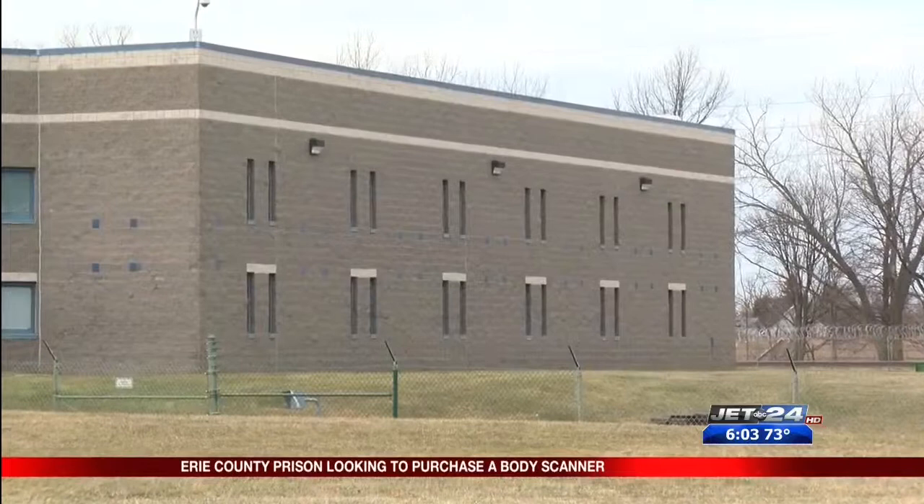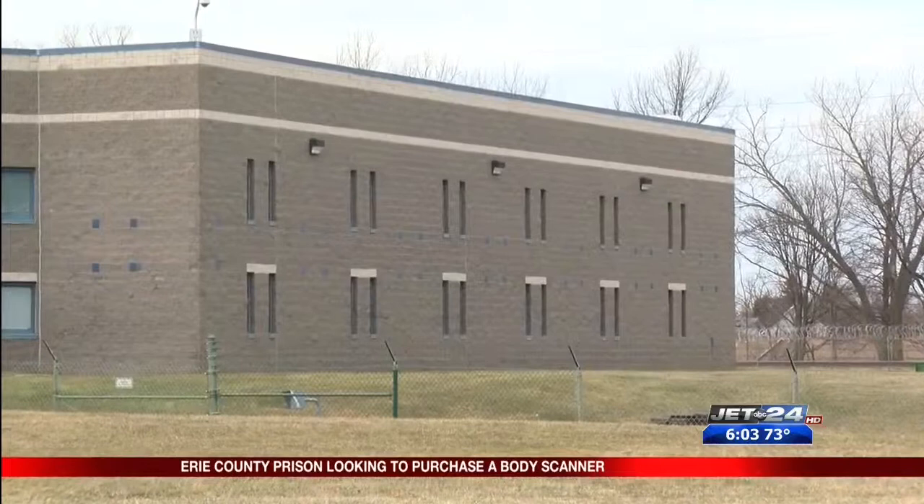After county council approved the scanner's proposal, it'll be similar to the one at the airport, allowing prison staff to detect contraband that inmates might try to smuggle into the facility. Lee says the body scanner will help move inmates in faster as well as make it a safer place.